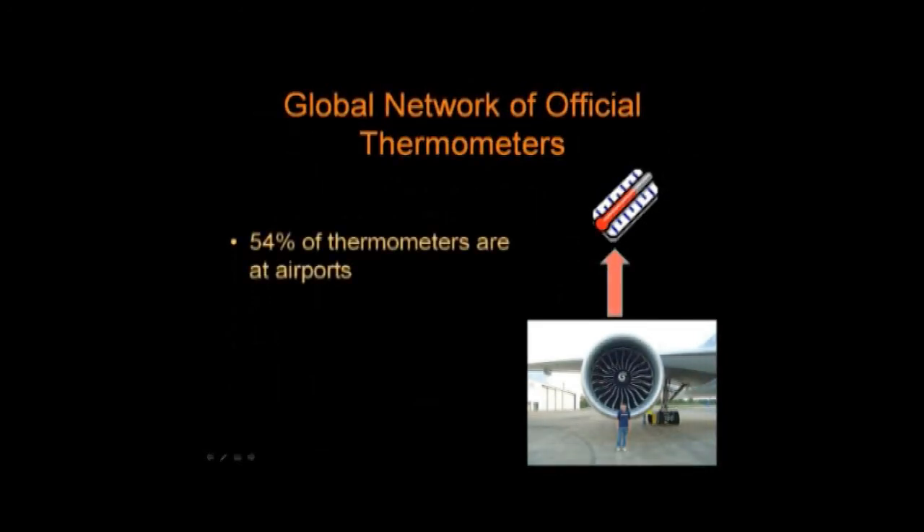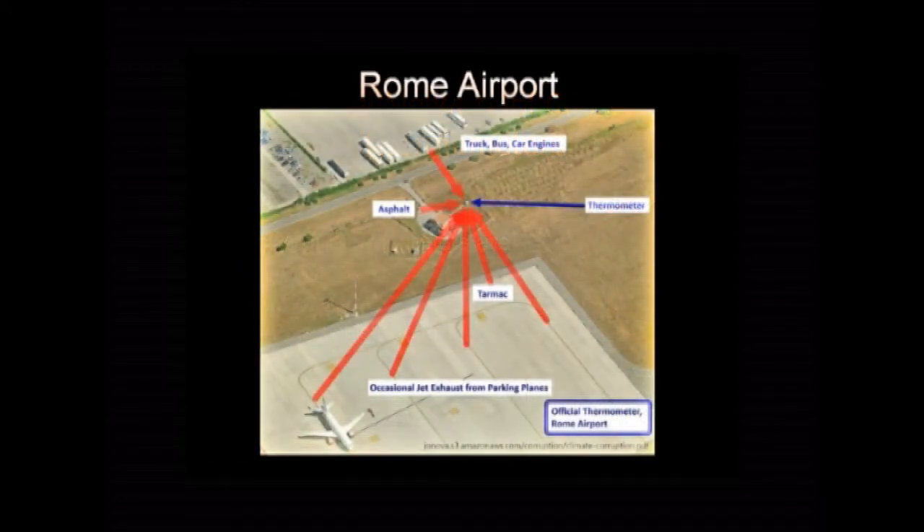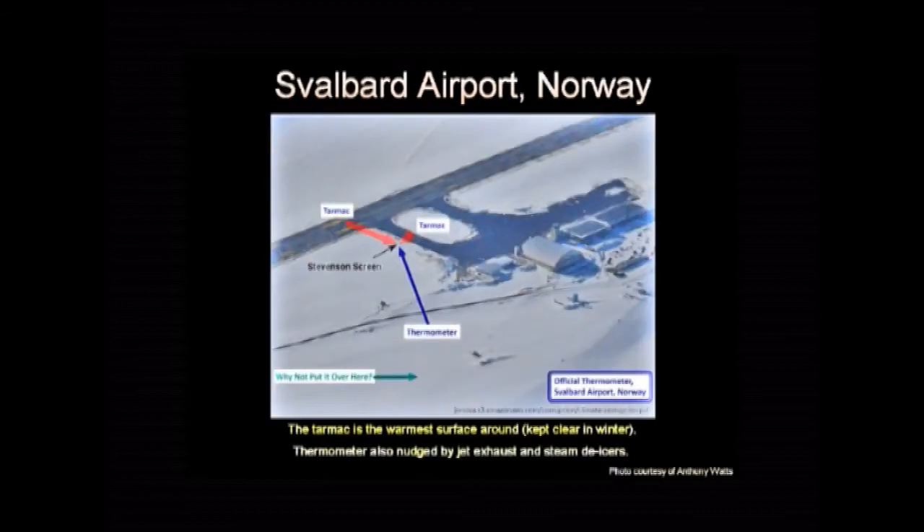54% of the thermometers on a world scale are at airports. The thermometer here is where those red arrows are pointing, next to the edge of the runway, so it gets extra warming from aircraft, de-icing machines, and the tarmac giving back heat at night. That's fine if you're measuring runway heat for aircraft, but if you want to measure the temperature of northern Norway, you should stick the thermometer out in the snow somewhere out here.